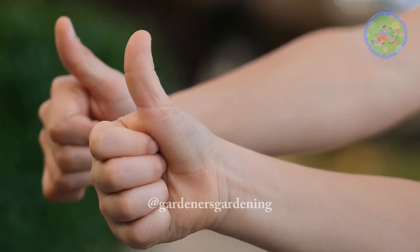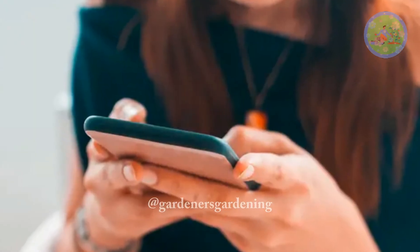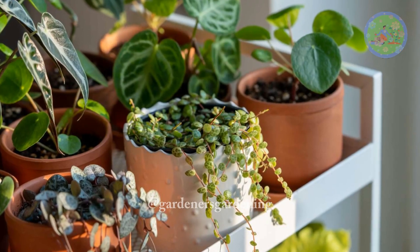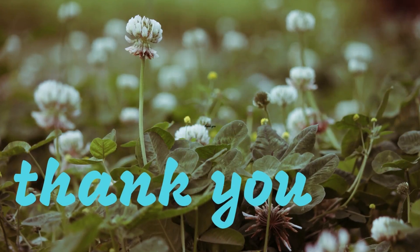If you find this video helpful, don't forget to press the like button, share it with your friends and family members, and please subscribe to this channel to stay tuned for future uploads. Take care of your green friends and keep them happy. God bless you, and thanks for your time.